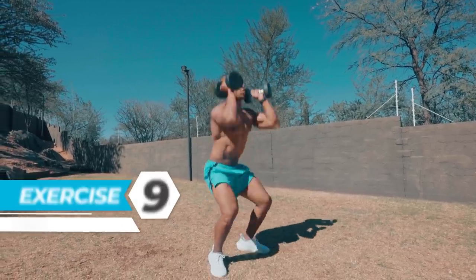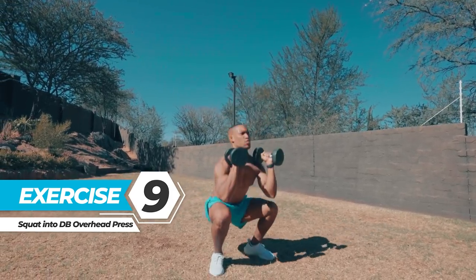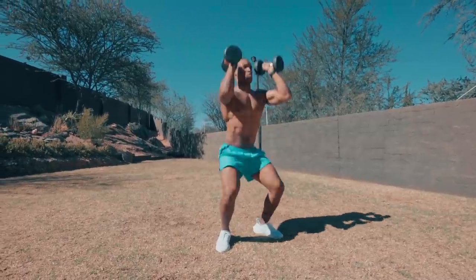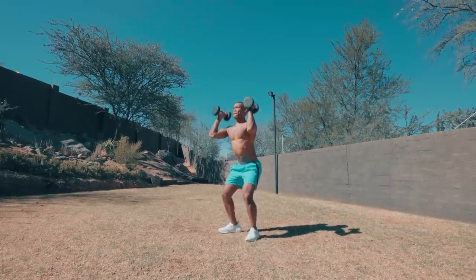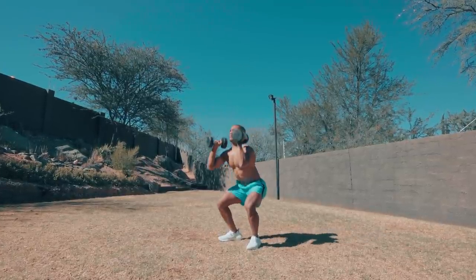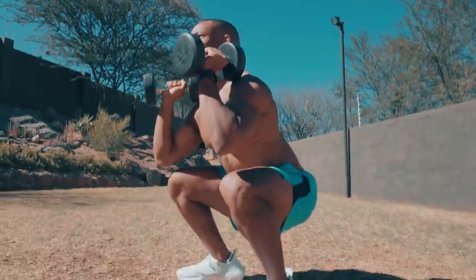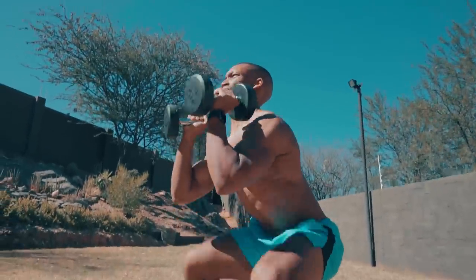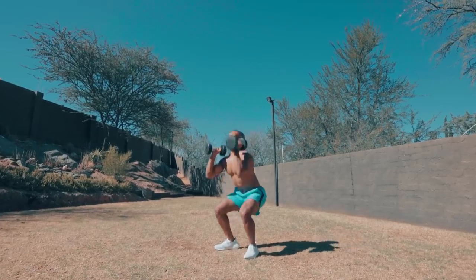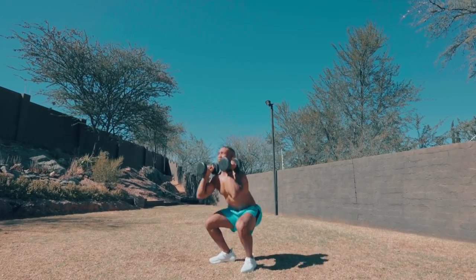Exercise 9: Squat into overhead dumbbell press. Hold a pair of dumbbells next to your shoulders and stand with your feet shoulder-width apart. Squat down until the top of your thighs are parallel to the floor. As you lower, imagine screwing your feet into the floor by actively pressing your ankles, lower legs, and thighs outward — your feet won't move but you'll be creating tension. Push up from the squat as you press the dumbbells directly above your shoulders, with your biceps by your ears, and repeat.